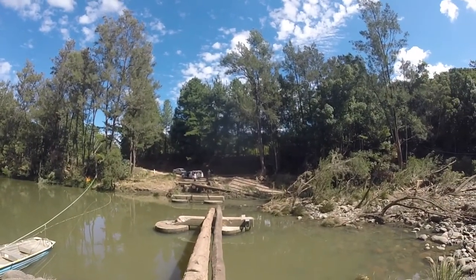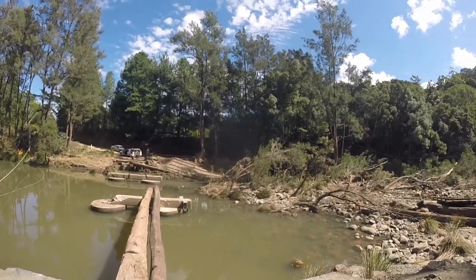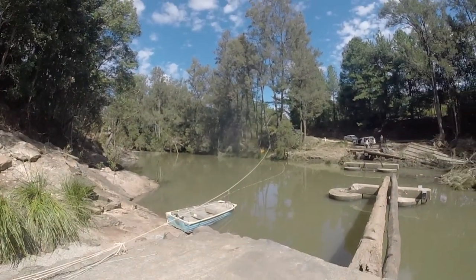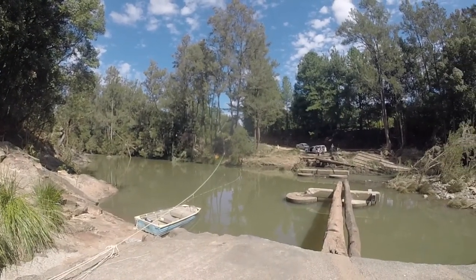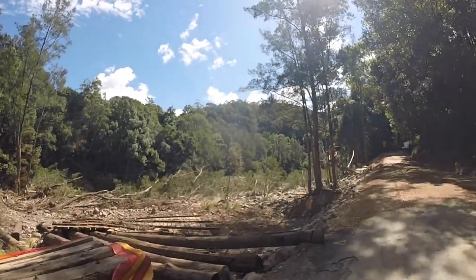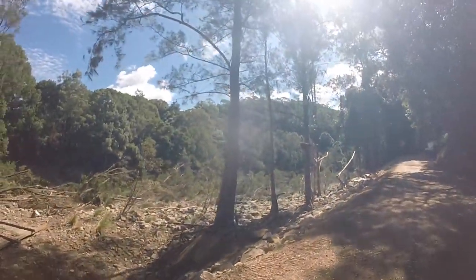All those people on the other side — there's houses over there, farms — they're all just trapped, they can't get through. I think they're parking cars on either side and taking a little boat across, pulling themselves by a rope, until they're able to rebuild the bridge, whenever that may be. So much devastation everywhere around this region, it's unbelievable. Thanks Cyclone Debbie — Debbie does damage.